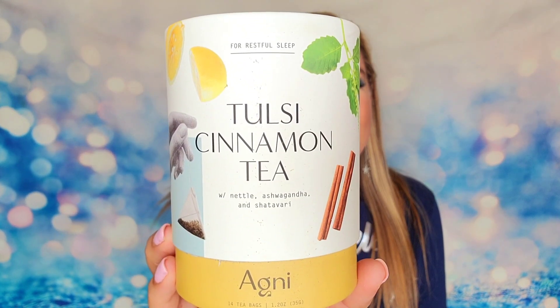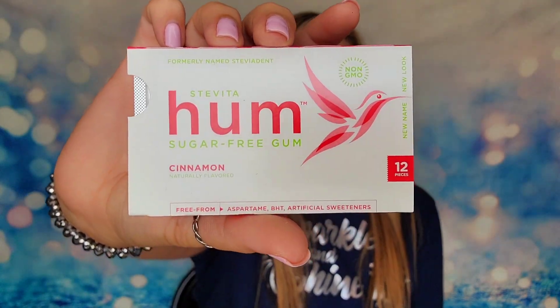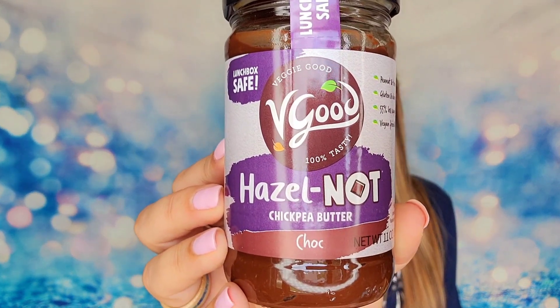The next item is cinnamon tea — there are 14 tea bags inside this container. We also have a pack of sugar-free cinnamon flavored gum. This is something I love about this snack box: unlike my other boxes that stick to chips, granola bars, and chocolate, you're also getting sugar-free gum and tea. The next item is actually a cocoa butter, and this box just has a greater variety and mixture than any of my other snack boxes.